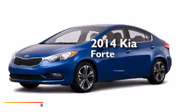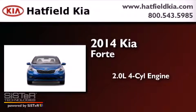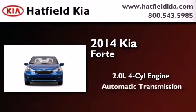This is a brand new 2014 Kia Forte. It features a 2.0-liter four-cylinder engine and an automatic transmission.